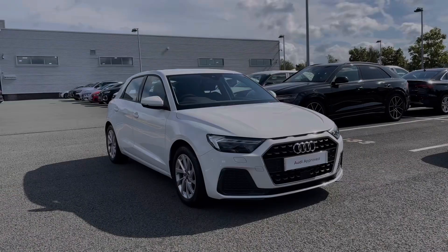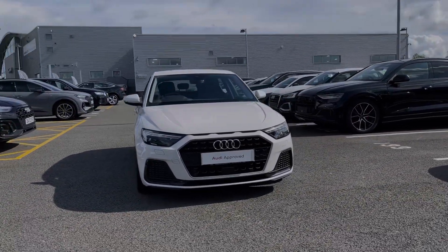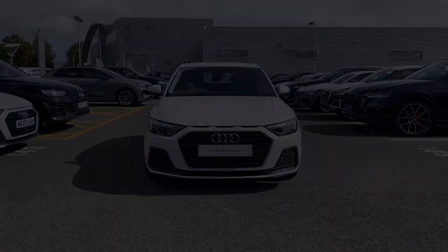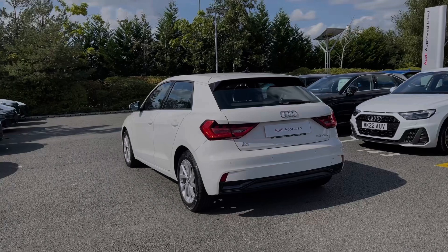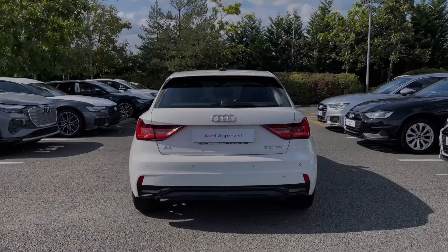Hello, my name is Ben from Stoke Audi and today I'm going to be talking you around this Audi approved used vehicle. This is a 2020 Audi A1 Sportback Sport 30 TFSI with a 6-speed manual gearbox. This particular Audi A1 comes finished in the Cortina white pin finish and at the time of recording this video this vehicle has covered just over 11,000 miles.